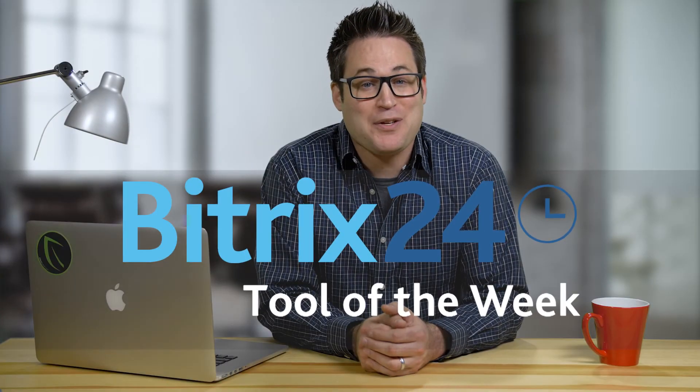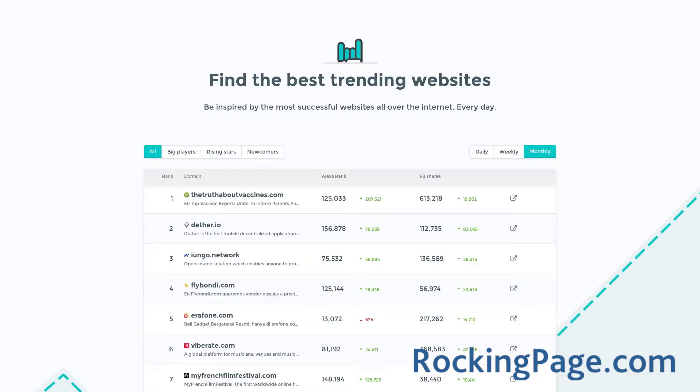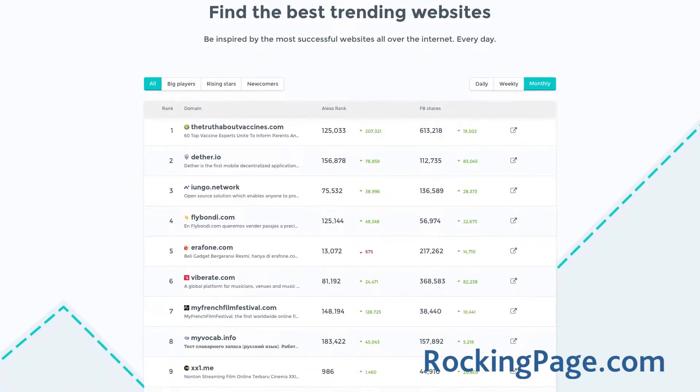Hey, welcome to Bitrix24's Tool of the Week. Bitrix24 is a free CRM, project management, and collaboration platform, and we're always on the lookout for great tools that can help your business or organization. Today we'll be talking about RockinPage, a tool that finds the best trending websites all over the internet.